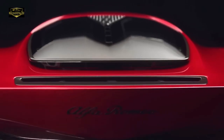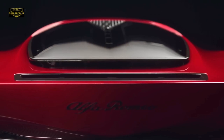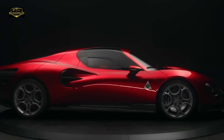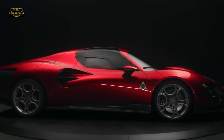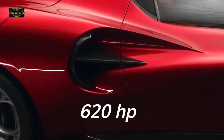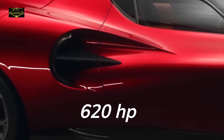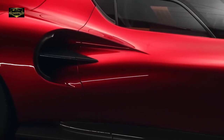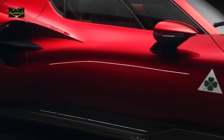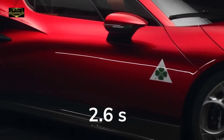Let me introduce you to the new 33 Stradale, an ultra-limited edition Alfa Romeo supercar. It boasts a mid-engine setup, churning out an impressive 620 brake horsepower. This marvel is capable of hitting a top speed of approximately 206 mph and can sprint from 0 to 62 mph in a breathtaking 2.6 seconds.